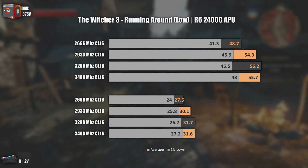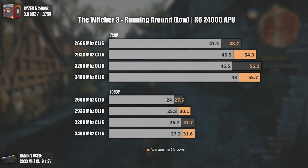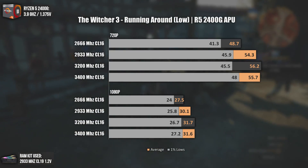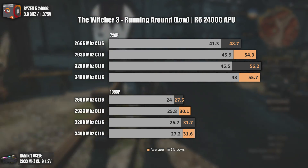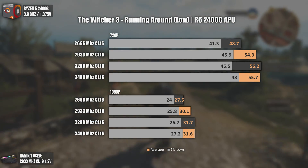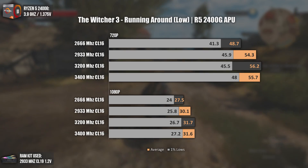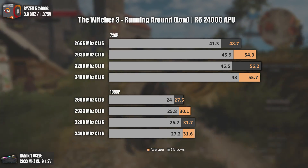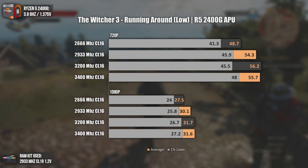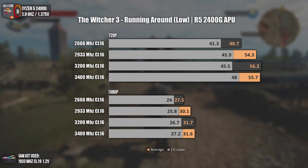The last game tested is The Witcher 3, with the running around test. We can see once again that higher RAM frequencies bring better overall performance. I like to focus on the price-performance sweet spot, which is without a doubt, once again, 2933 MHz RAM. Kits at those speeds are pretty cheap and will generally overclock a bit, giving an even higher performance boost. Going from 2666 MHz to 2933 MHz gave around 7 average FPS and 4 minimum FPS at 720p, making the game run close to 60 FPS — really great for this APU.